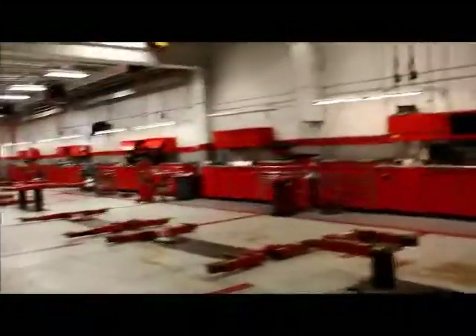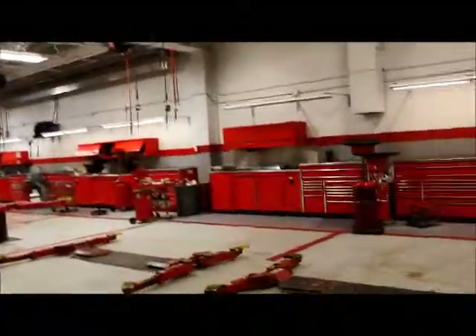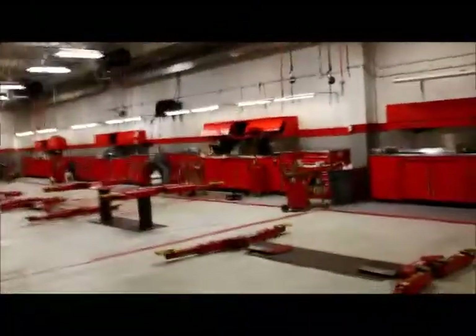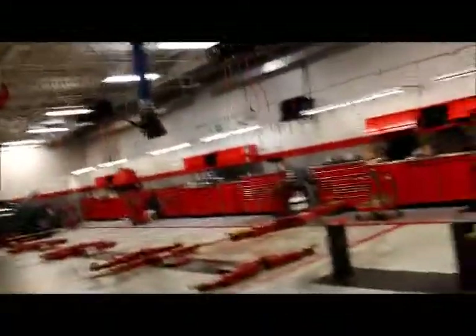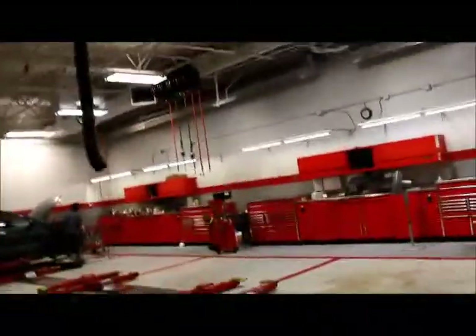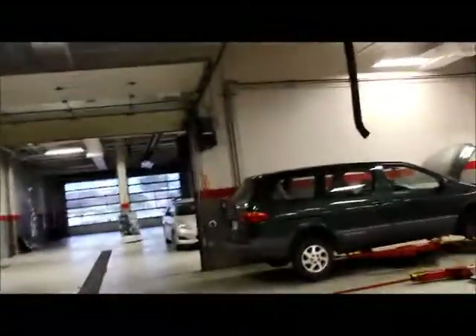Another thing that's exclusive to us here at Mayfield Toyota is we have free courtesy vehicles — they're loaner vehicles. When you bring your vehicle in for service, you're able to book a loaner so that you're able to go about your day, run errands, and go to work. We also offer complimentary shuttle service and our shuttle drivers will drop you off and pick you up from anywhere in and around Edmonton and surrounding areas.